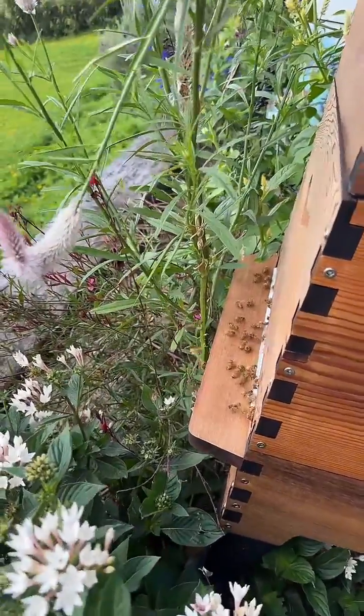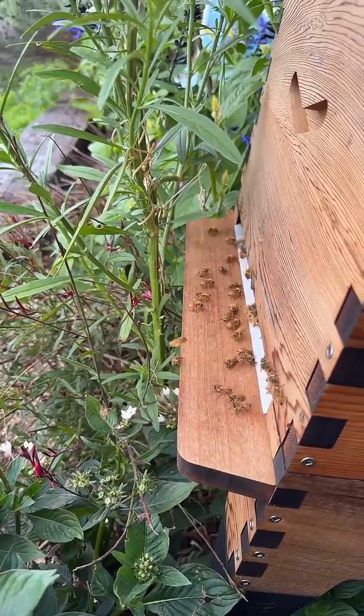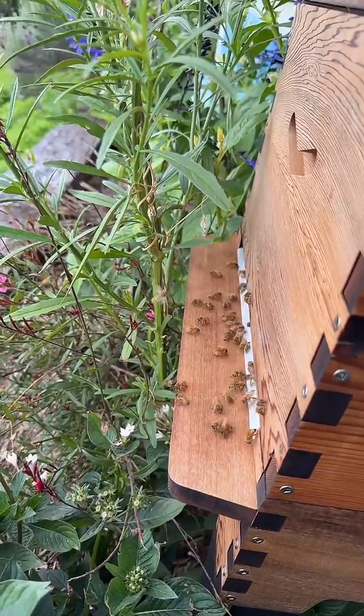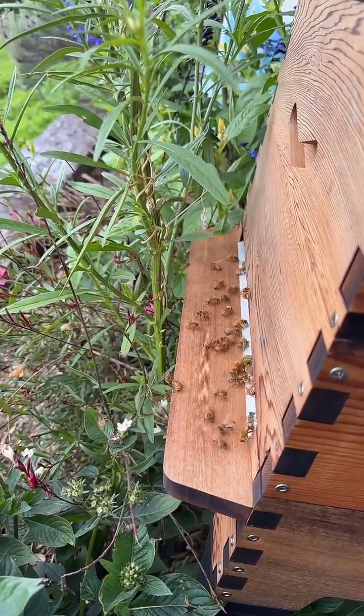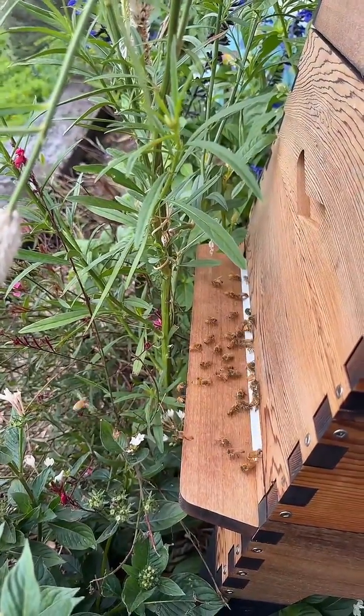Let's see if we have much bee activity. Oh yeah, look at that! Bees have woken up and gotten started. There's forager bees coming back with pollen on their legs. There's lots of bees returning home heavy with honey. I'm seeing white pollen, orange pollen.